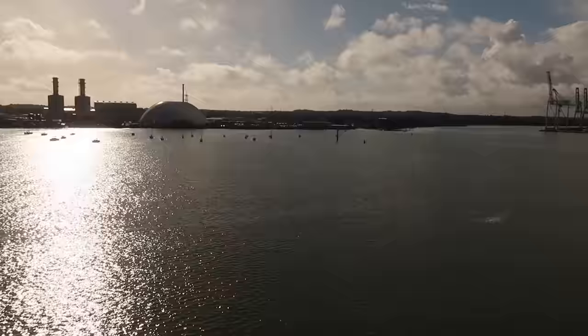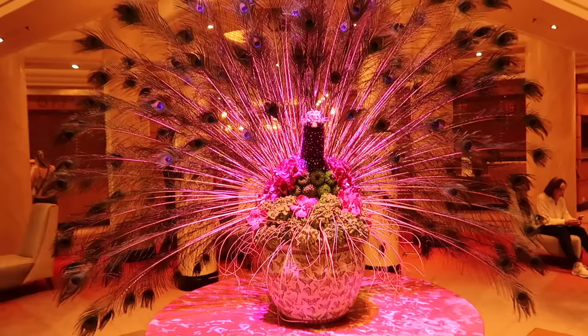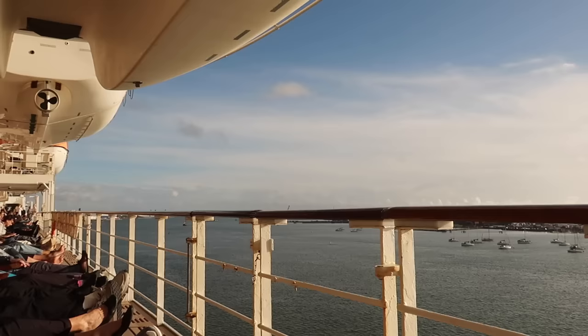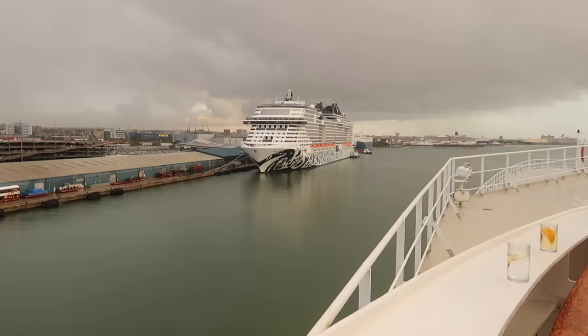After unpacking, it was time to explore the ship. It was a sunny day in Southampton, with sun loungers on the top decks to relax in the sunshine — which is exactly what I did, until the rain came in. There are storms in both the UK and Germany, so the weather changed quite rapidly.